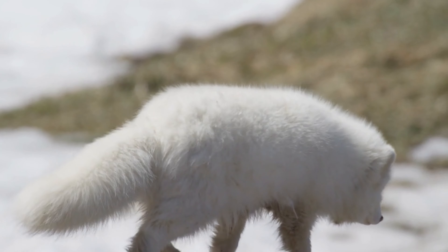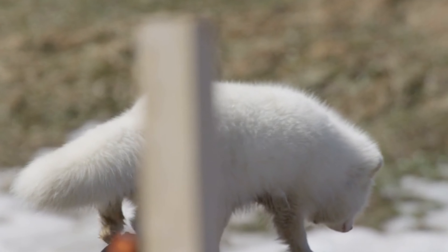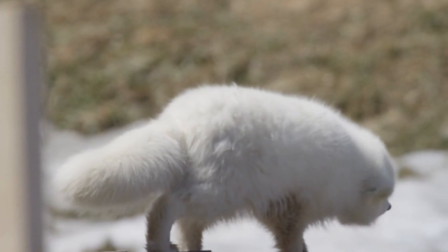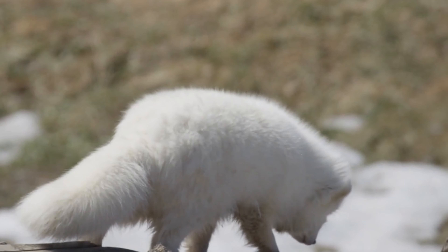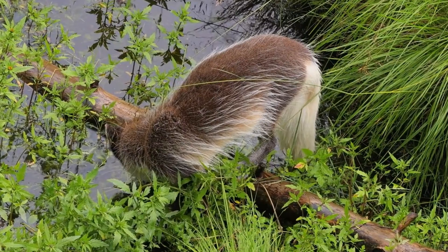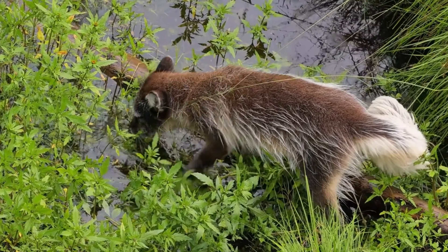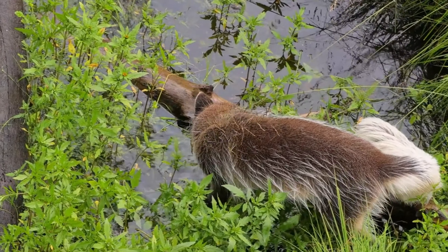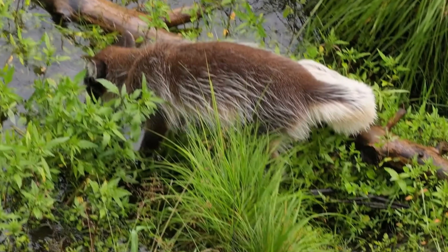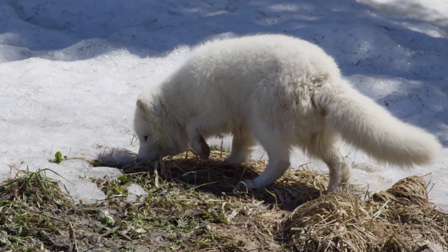The art of the hunt. Arctic foxes are opportunistic eaters. They'll hunt anything they can find, from lemmings and voles to birds and even fish. Their thick fur keeps them warm while they stalk their prey, and their keen senses of smell and hearing help them locate hidden food sources.